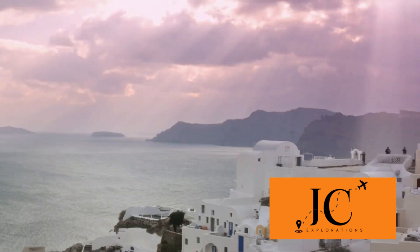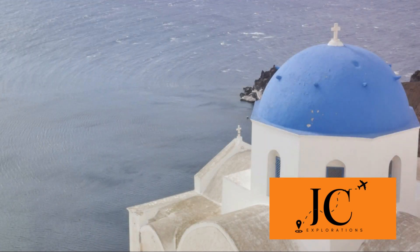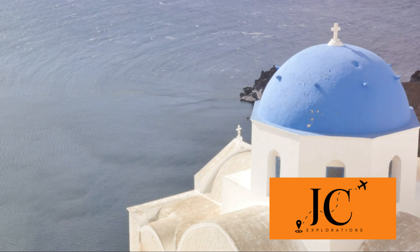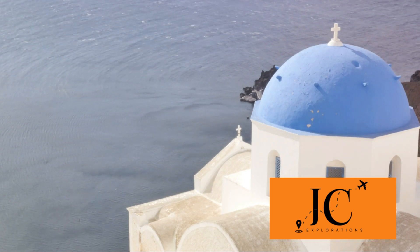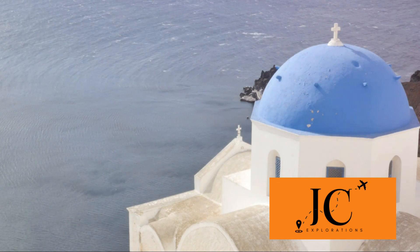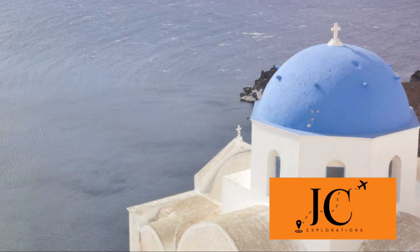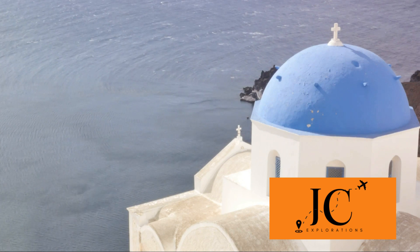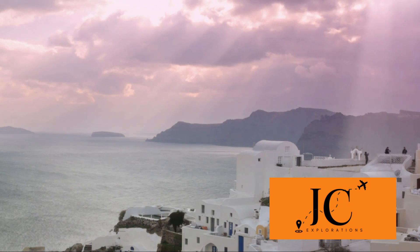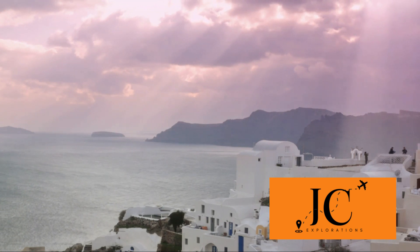Remember, each of these must-visit places has its own charm, its own story, and its own way of welcoming visitors. Fira, with its stunning caldera views. Oia, famed for its enchanting sunsets. Pyrgos, the highest point on the island offering panoramic views, and Akrotiri, a window into Santorini's ancient past. We've also discussed the best times to visit — the mild weather of April to June and September to November offers the perfect balance for exploring and relaxing, while July and August let you enjoy the island in full bloom. It's crucial to respect the local rules and regulations: keep the island clean, respect local traditions and customs, and remember the beauty of Santorini is in its tranquility. Let's keep it that way.